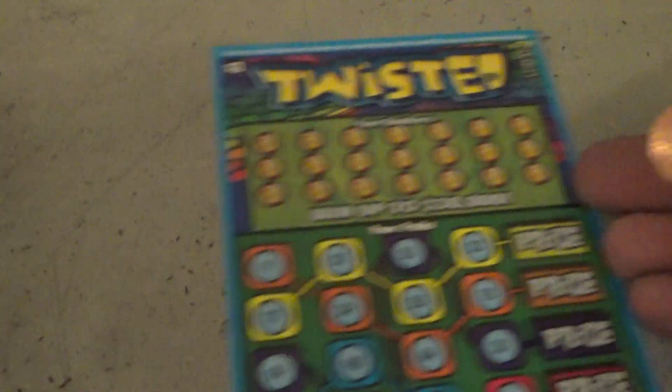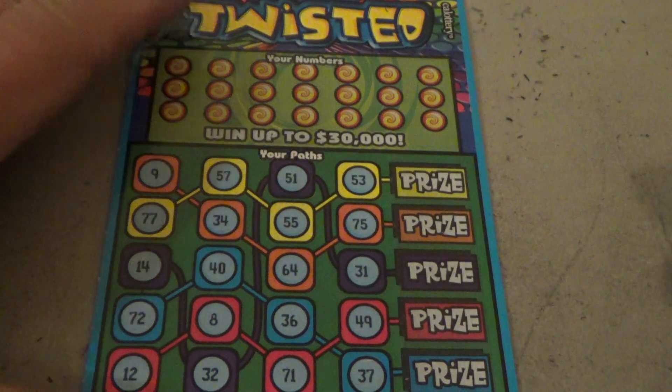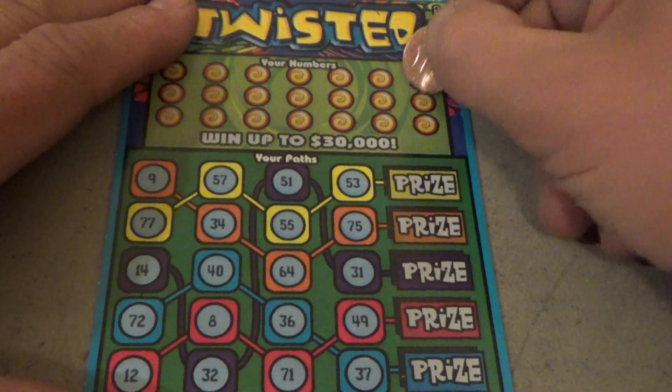Let's do our Twisted — maybe we can get one of those total blackouts and win all five prizes. And we've got a five times crossword yet to do.